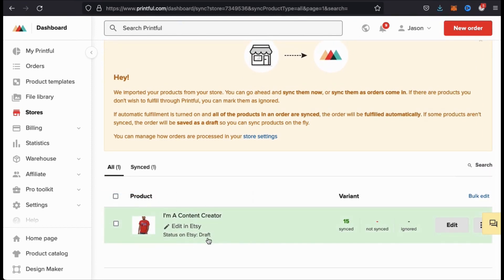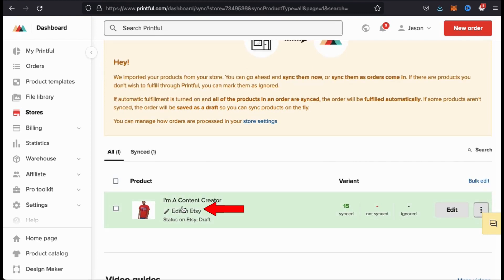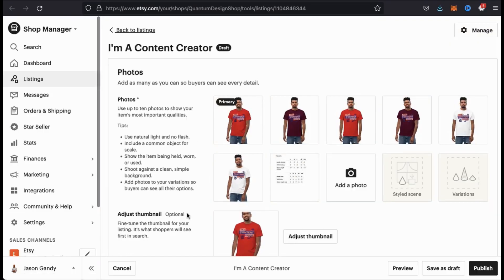Whenever you publish new products to Etsy, they'll first be sent over as drafts. In order to publish your products to the Etsy marketplace, there's a few things that we'll have to do first. So let's click the link here that says edit in Etsy and finish setting everything up. This should take you to your shop manager on Etsy where you can edit your product listing. As you can see, the product I just created is currently in draft mode.